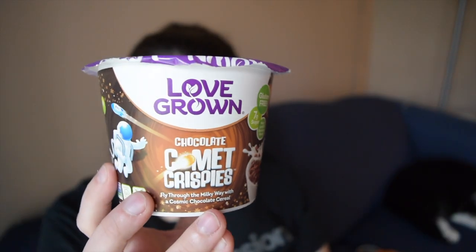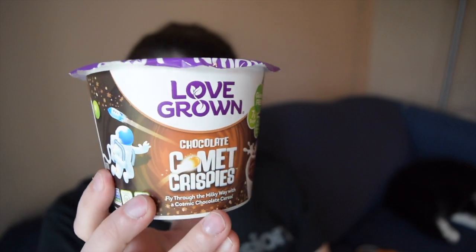Fly through the Milky Way with a Cosmic Chocolate Cereal. I think this is already perfect for children, but I'm also secretly a child at heart. It is gluten-free, there are only seven grams of sugar, and it contains navy, lentil, and garbanzo beans. It is made in a facility that also processes milk, soy, wheat, and tree nuts, so if you're highly allergic to any of those just be cautious.